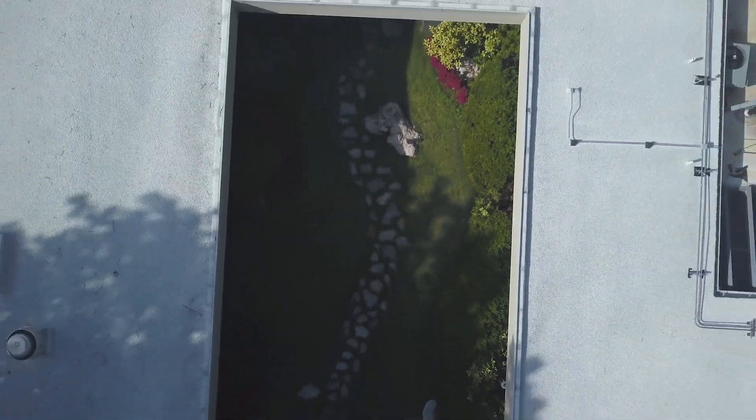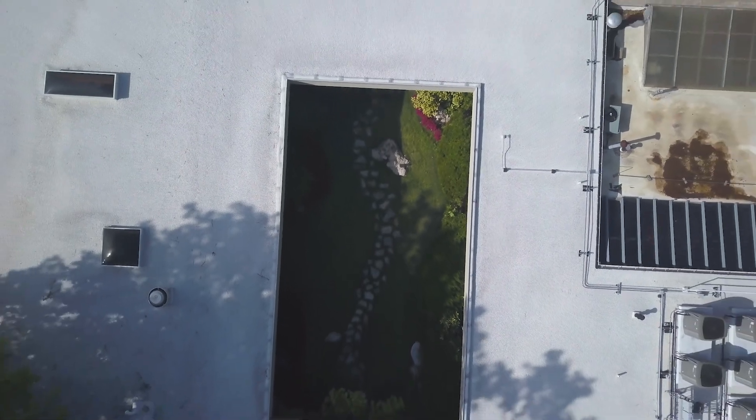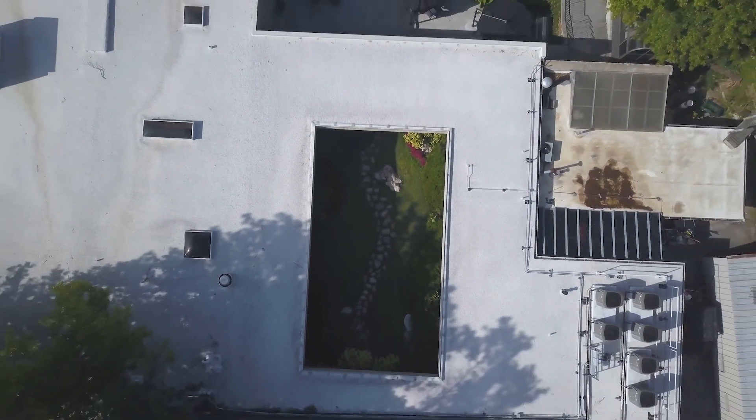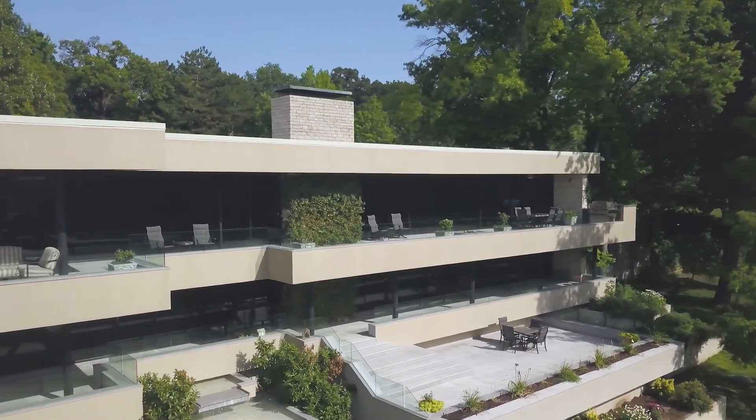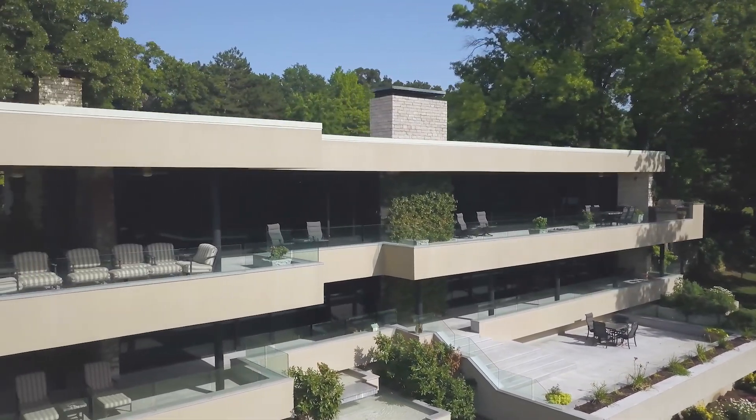Exemplifying beauty and strength, the home was built with steel frame and concrete construction and a triple layer tar and gravel roof. The gorgeous wall of windows onto the patio can withstand winds of up to 150 miles per hour.